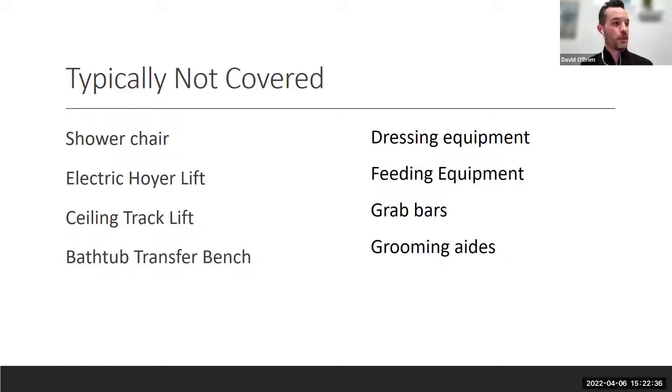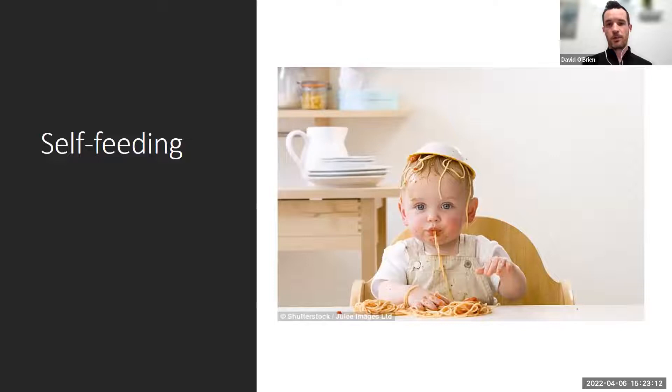If an insurance company denies coverage for something a doctor has ordered, there's always the option to go through an appeal process with the assistance of a doctor, therapist, or social worker. If you can show that the equipment is medically necessary for you to do X, Y, or Z, that helps. Even with all that documentation it doesn't guarantee coverage, but options will be provided at different price points.